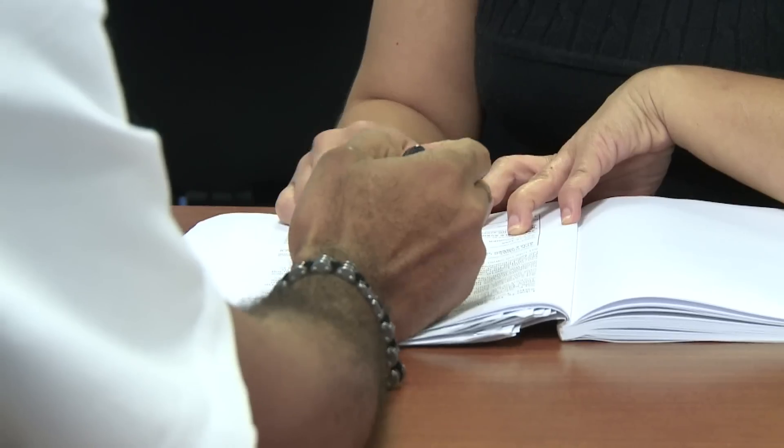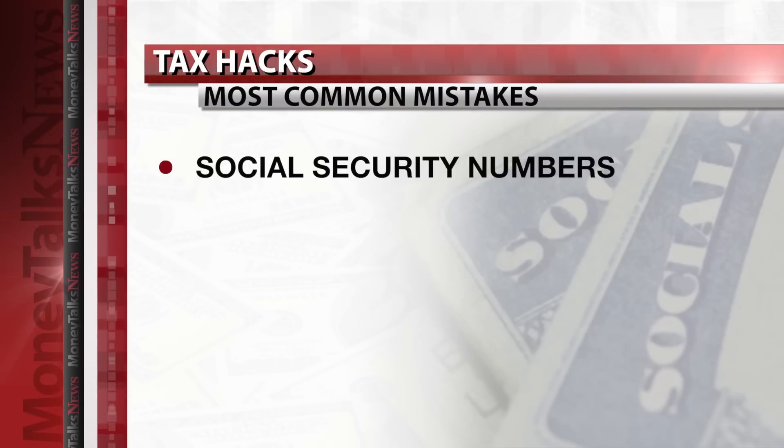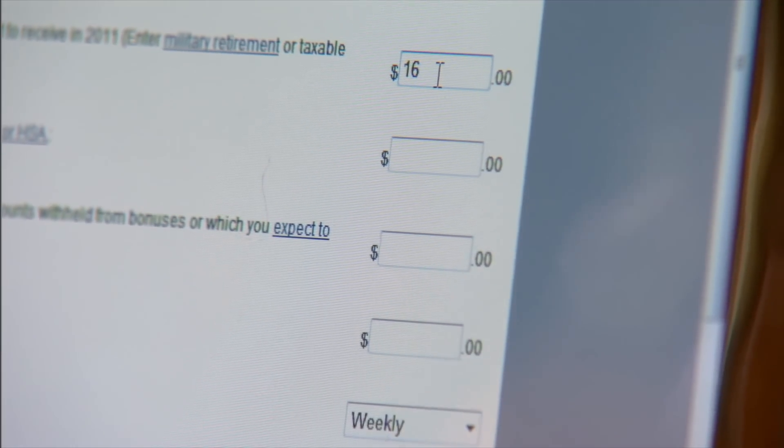First, and most important: your Social Security number. A wrong number, no number, or misplaced digits could ruin everything. Next, check, recheck, and check the math again. Software definitely helps, but you've got to enter the correct numbers.